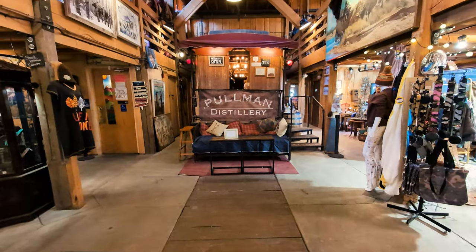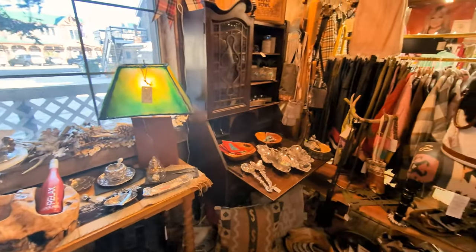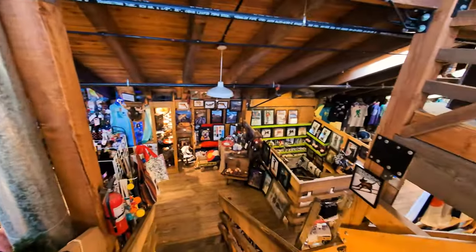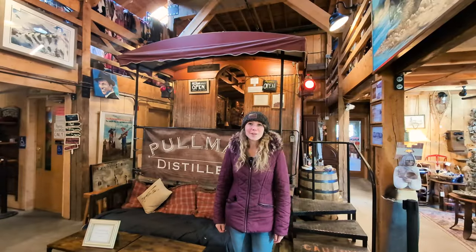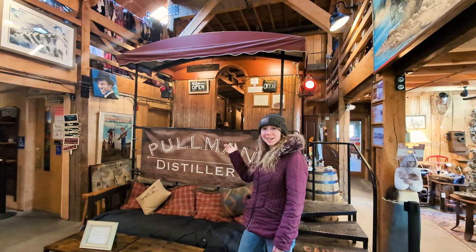Prost is located inside the Emporium, where you can look around at knickknacks while you wait for your food to arrive. The Frisco Emporium is one of our favorite shops to go. It's very unique — it has a train car in it, which is now a distillery.